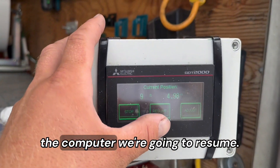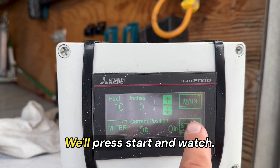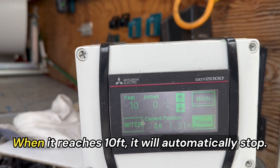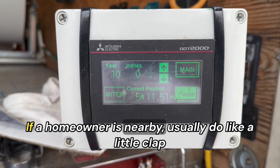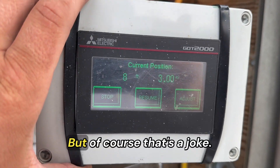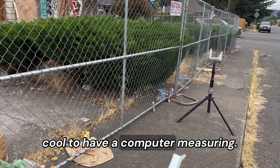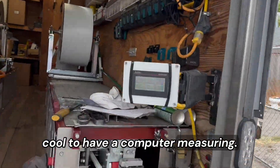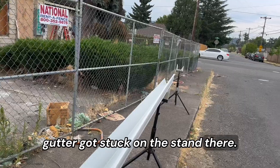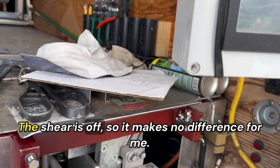I'll show you guys the progress as we go. Running out some more gutters using the computer. I have it set to 10 feet, press start, and watch — when it reaches 10 feet it will automatically stop. If a homeowner is nearby, usually do a little clap and say hey — but of course that's a joke. It's pretty cool to have a computer measuring. I had to stop it because the gutter got stuck on the stand. All right, 10 feet — that's where the shear is off, so it makes no difference. I still have to cut it by hand.